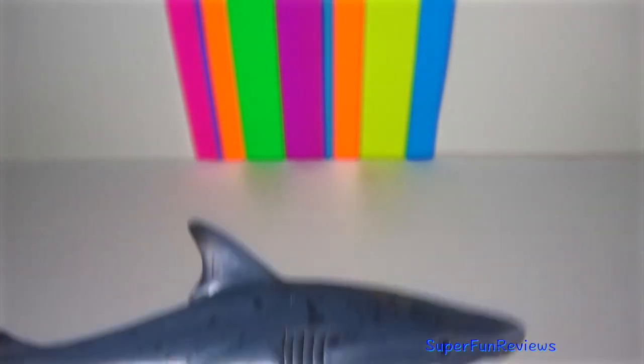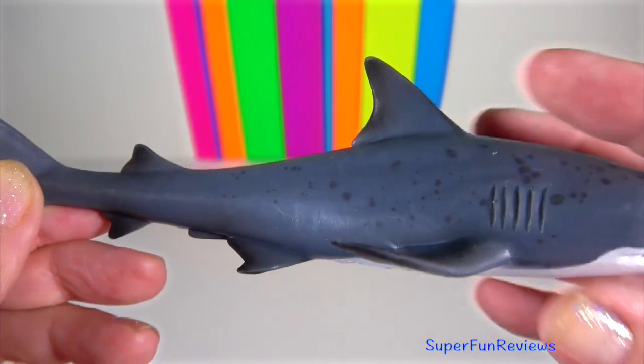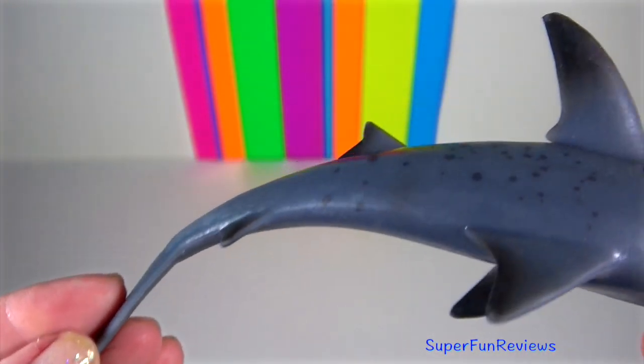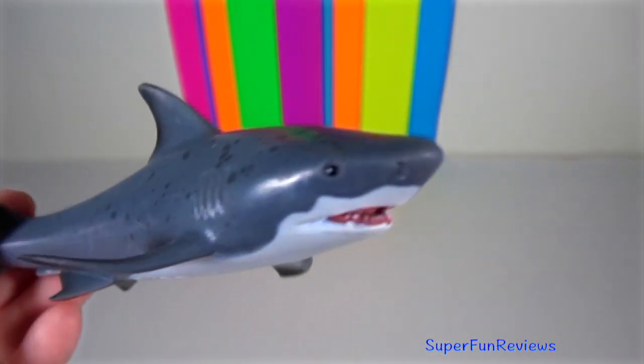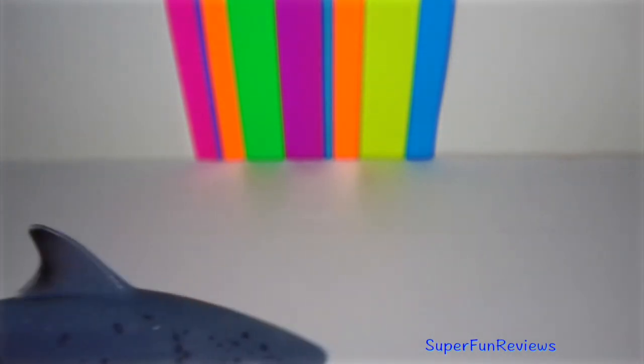Bull shark — it is known for its aggressive nature and presence in warm, shallow, brackish and freshwater systems including estuaries and rivers. They thrive in both salt and freshwater and can travel far up rivers.